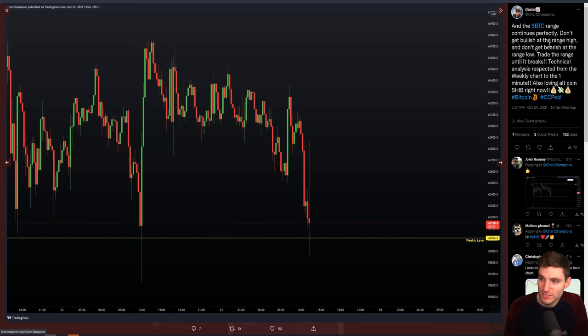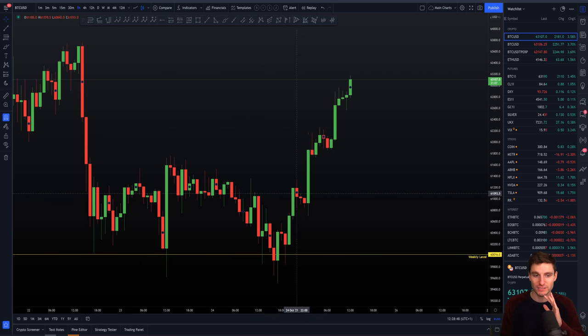Overall we came all the way back down once again to the low of the range, breaking down below the weekly. As I said: do not get bullish at the high of the range and do not get bearish at the low of the range. You want to be looking for your longs down here and obviously shorts up at the higher of the range — this is how it progressed.